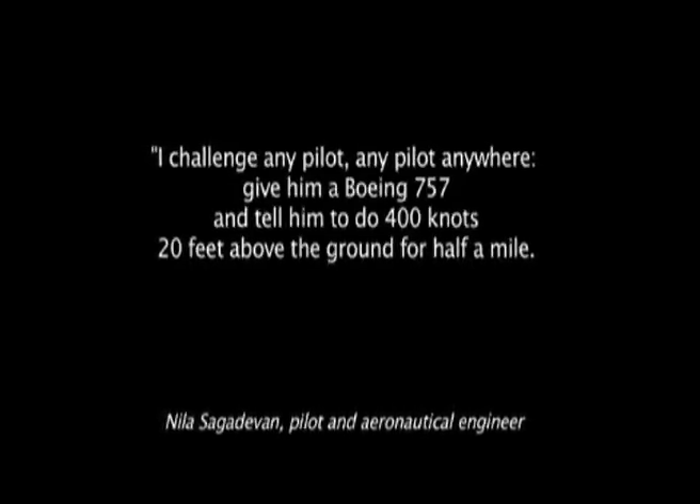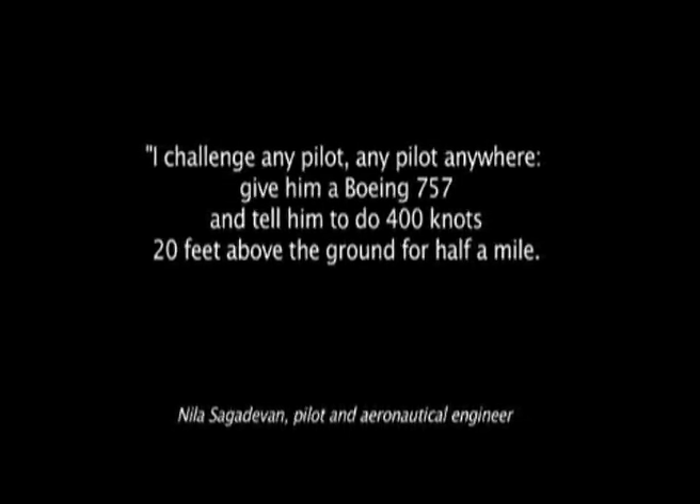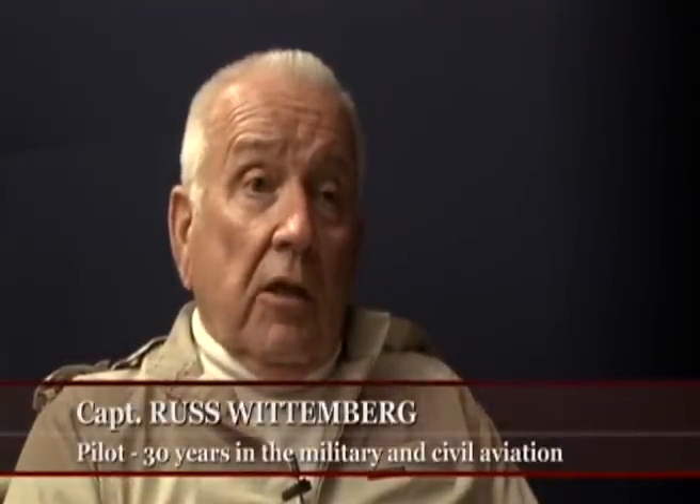If you're up high, the true airspeed can go up and it could go that fast, but not down low — the air is too dense. I challenge any pilot, anywhere: give him a Boeing 757, tell him to do 400 knots 20 feet above the ground for half a mile. Can't do it. It's aerodynamically impossible. So the story of how the airplane hit the Pentagon just doesn't make any sense at all.